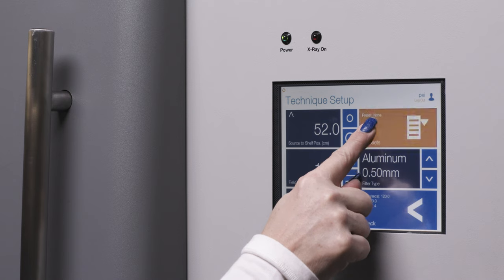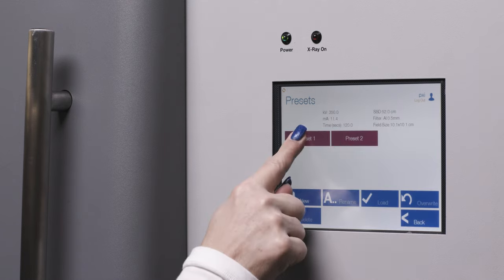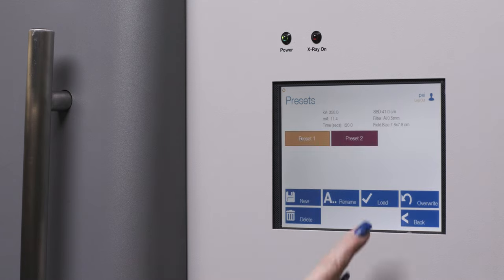Equipped with a simple, intuitive touch screen control panel, easily adjust parameters or select from pre-configured settings with a one-touch recall to start a procedure.